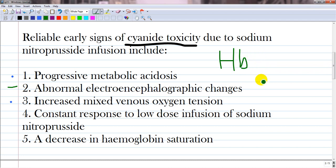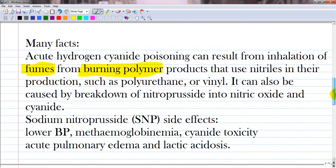Hemoglobin is fully saturated but does not deliver oxygen to the tissue, and it is even increased at the venous level — no oxygen is consumed, it remains attached to the hemoglobin. Constant response to low-dose infusion of sodium nitroprusside is wrong; cyanide toxicity necessitates prolonged infusion at normal or high doses. Decrease in hemoglobin saturation is also wrong, as there is actually an increase in hemoglobin saturation even in venous blood.